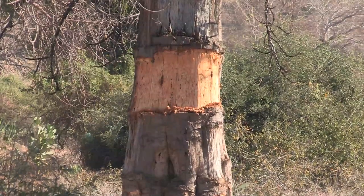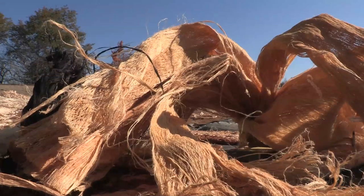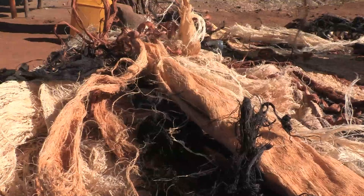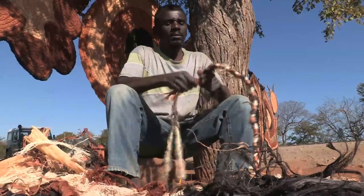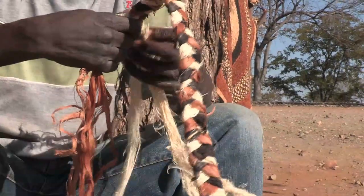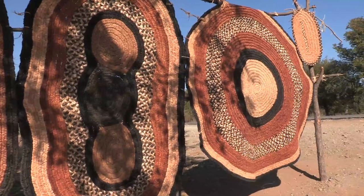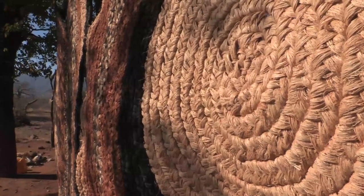Villagers strip panels of bark which are beaten to extract the fibres. These are then left to dry before being worked into a heavy thread that is woven into mats or ropes. Pigments are extracted from plants to dye the fibre. Pods are also displayed and sold to passing motorists.